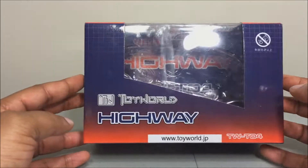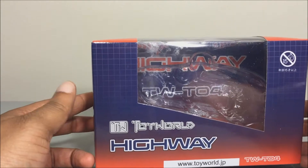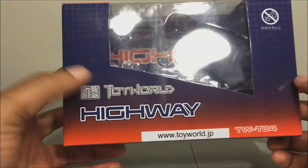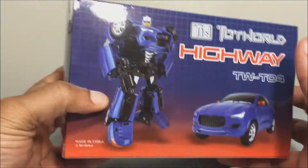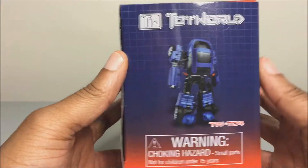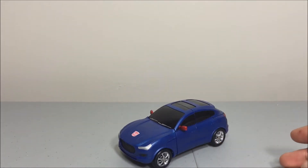Here's the box he comes in — the traditional display box for the Throttlebot series. You can see Highway right there on the front, product shots on the side, more product shots showing robot mode and vehicle mode, price out the back, and on top you've got your warnings and Japanese/Chinese text.